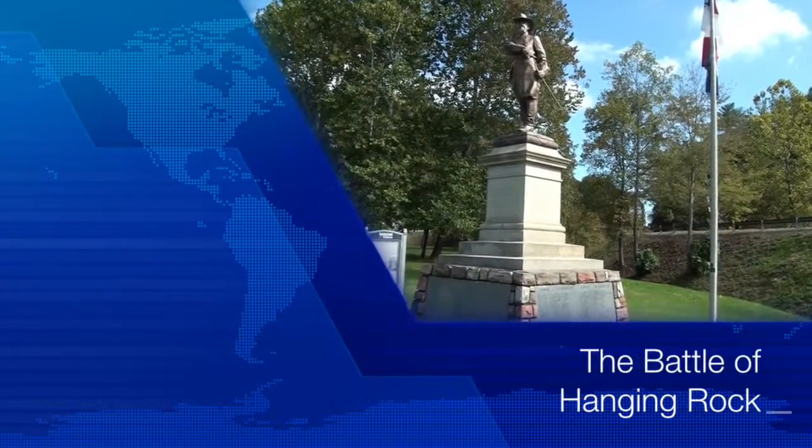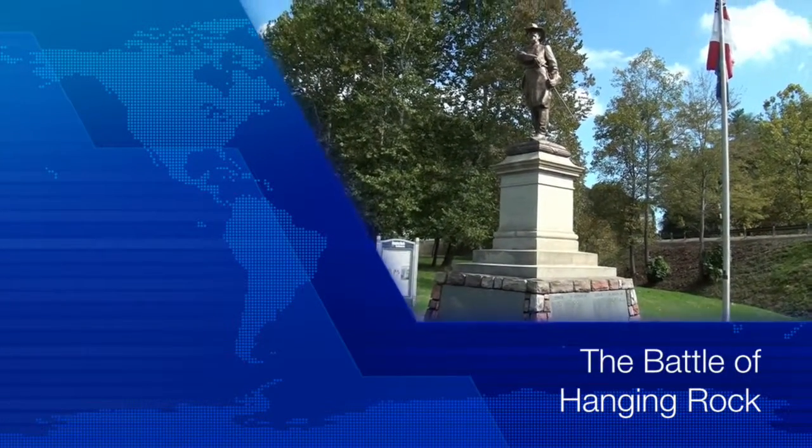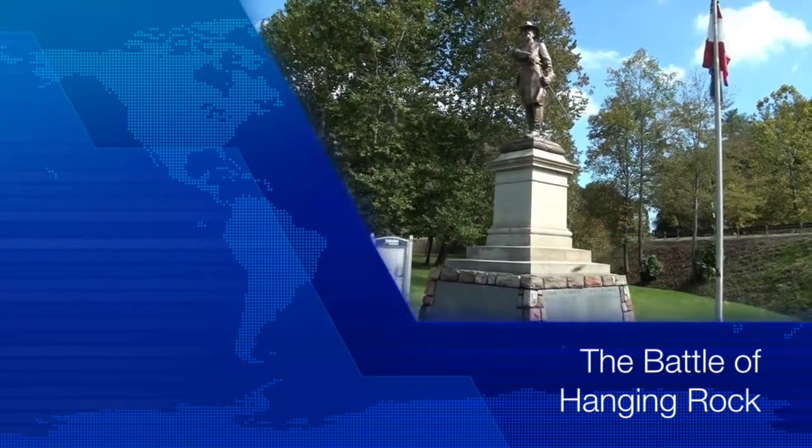The Battle of Hanging Rock in Virginia. On June 21st, 1864, following two days of fighting at Lynchburg, Confederate General Robert Ransom's cavalry was pursuing Union General David Hunter. Hunter's column was retreating, and they engaged in a conflict that ultimately became known as the Battle of Hanging Rock.